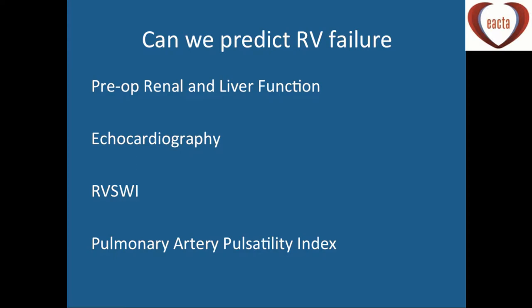You've had some talks today about predicting RV failure, but why is this important particularly when we're talking about bleeding and haemostasis? We know that patients with RV dysfunction will likely develop liver dysfunction, and they already have some liver dysfunction — liver congestion or liver ischaemia from problems with blood pressure and perfusion pre-operatively. Echocardiography can also be used, and I'm sure you've heard about the right ventricular stroke work index and pulmonary artery pulsatility index.